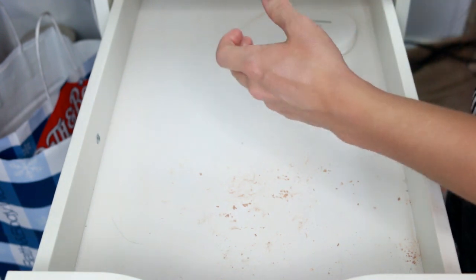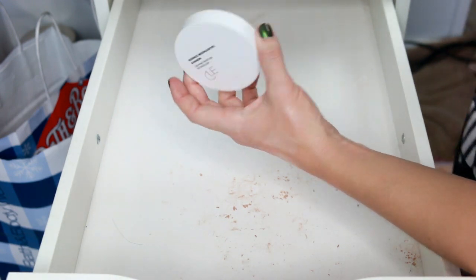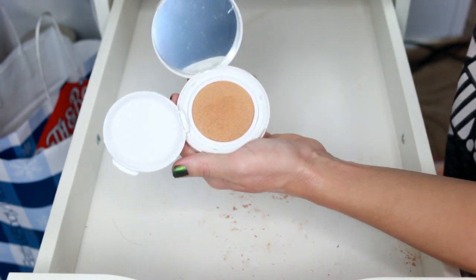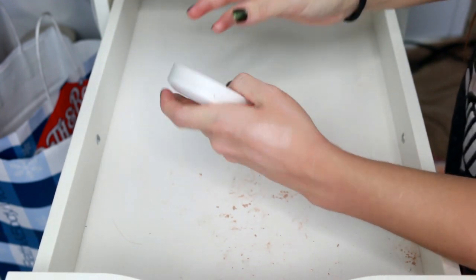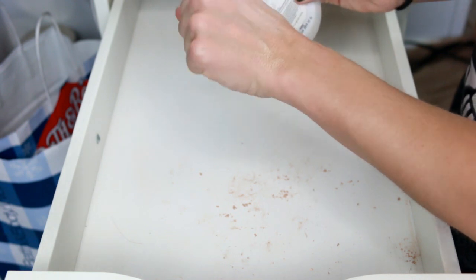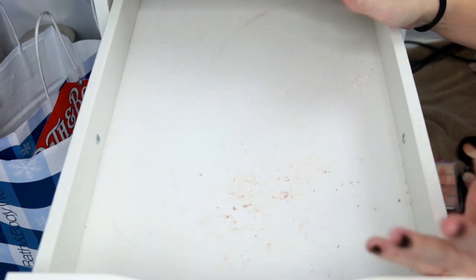The Essence Moonlighter cushion highlighter — I think I got this in a BoxyCharm. It comes with a little puff and it's like a cushion foundation — you press it and the product comes out. I actually really liked this in the summer. It's so pretty — that kind of wet luminous look. It's hard to see on camera but I really like this highlighter and want to keep it.